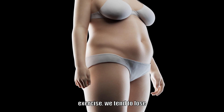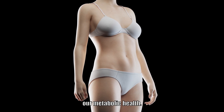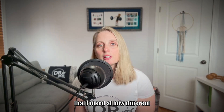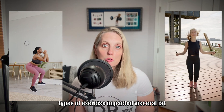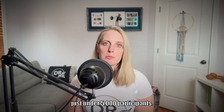When we experience weight loss from exercise, we tend to lose more visceral fat relative to subcutaneous fat, and that's great news for our metabolic health. There was a 2024 meta-analysis of 84 randomized control trials that looked at how different types of exercise impacted visceral fat in people classified as either overweight or obese, and it included just under 5,000 participants.